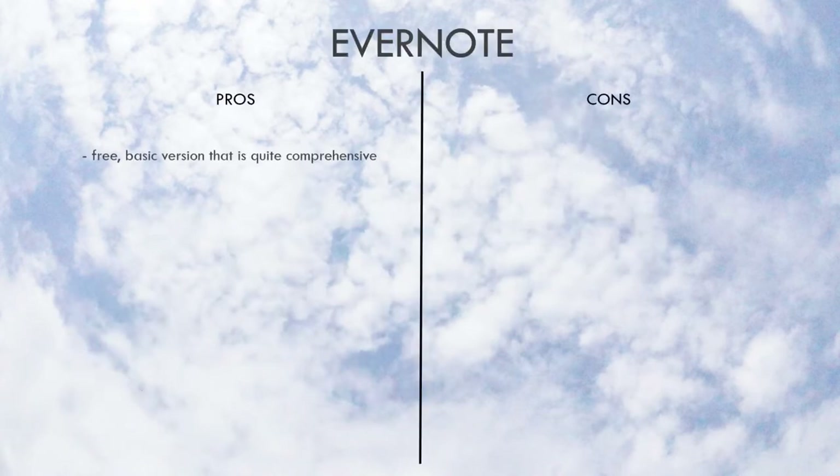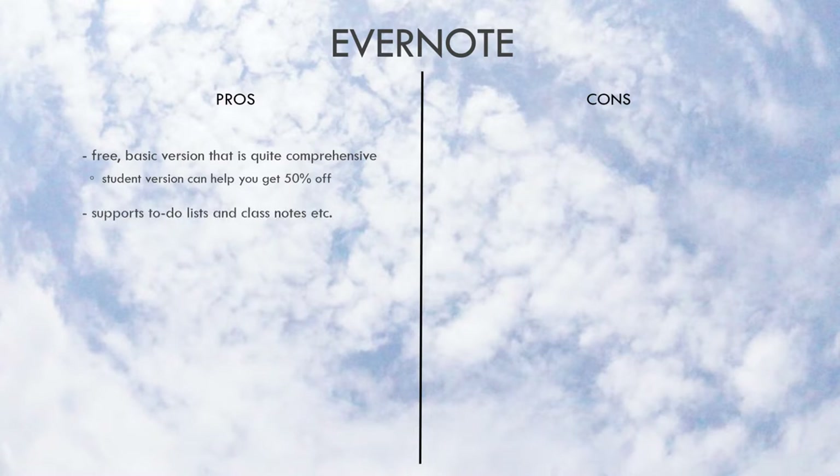For the pros, there is a free basic version that is quite comprehensive for a normal user. There are small things that could help with convenience but nothing you couldn't get used to. For the paid version, there's also a student discount where you can get 50% off for a full year of Evernote. Evernote is basically like an online notebook so you can write anything from notes to to-do lists.